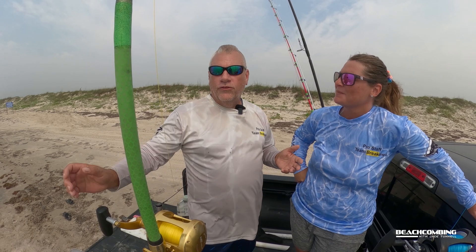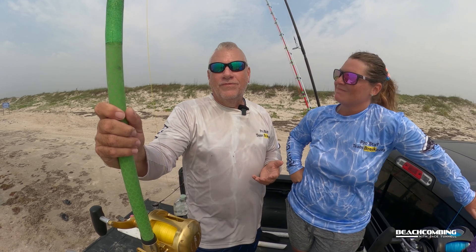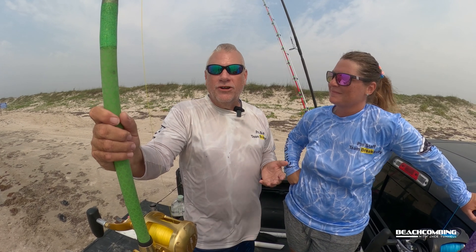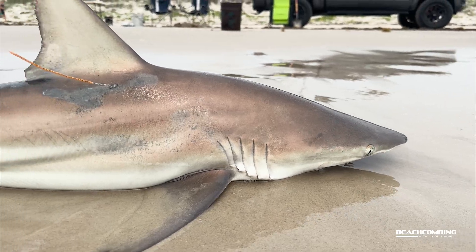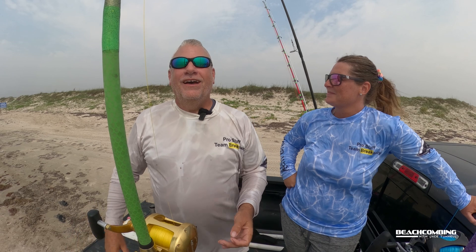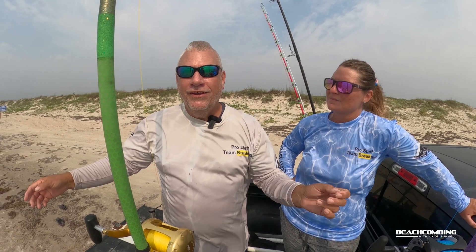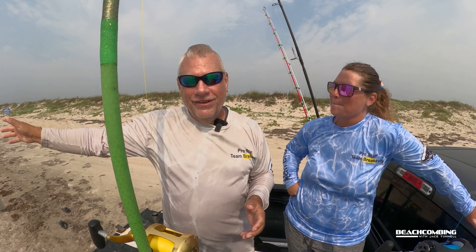So this year, in the 2024 season of the rodeo, our team — Team Breakaway — is at 101 sharks, and we officially started the last week of February. We live here on the island and get to fish every day. Our other teammates are from San Antonio, and they fish both here on the island and up in Matagorda. It's a statewide event from Bolivar all the way down to Boca Chica, so everyone entered in the rodeo is producing data for statewide science.